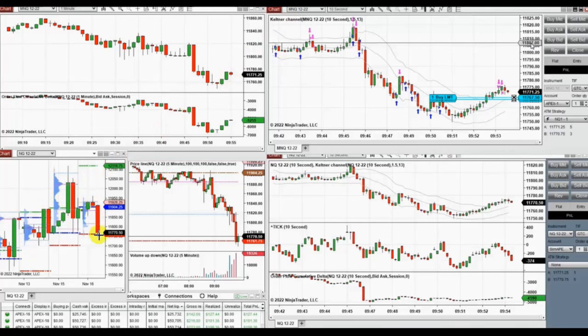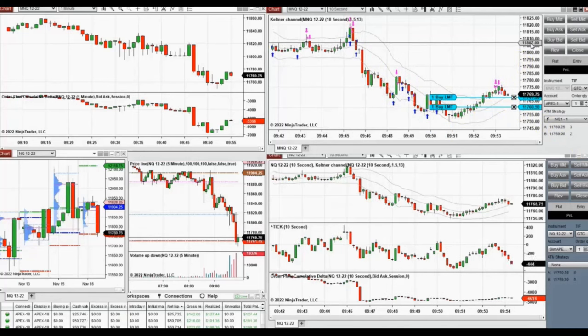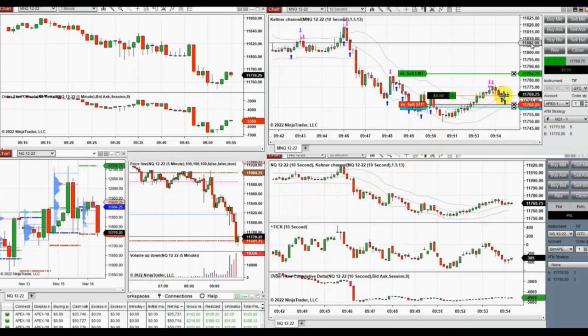These are some of my trades at the beginning of the New York market session, trading S&P 500 on several combines using copy traders. You can see the macro is testing a support area that got rejected, as shown in the trading and structural chart, and I'm taking long positions here. You can see the live video of these clips at higher speed.